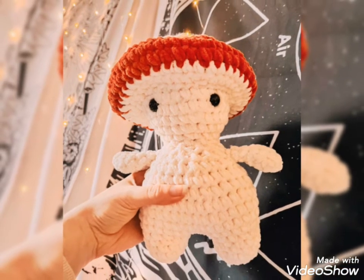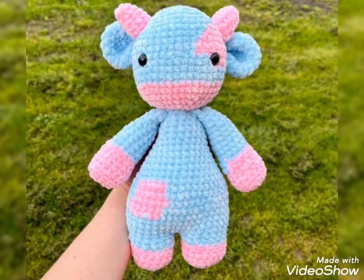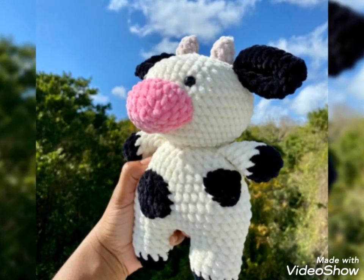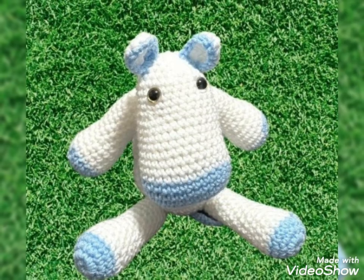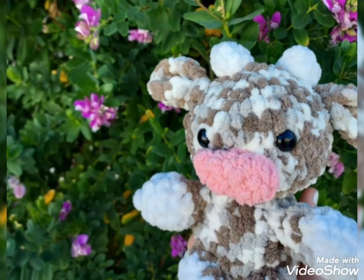All my videos are related to project knitted patterns, so don't forget to visit my YouTube channel. My videos are very amazing, beautiful, awesome, and interesting. I hope you like all my videos, so keep watching and stay connected with me. Thanks for watching, see you again. Allah Hafez.